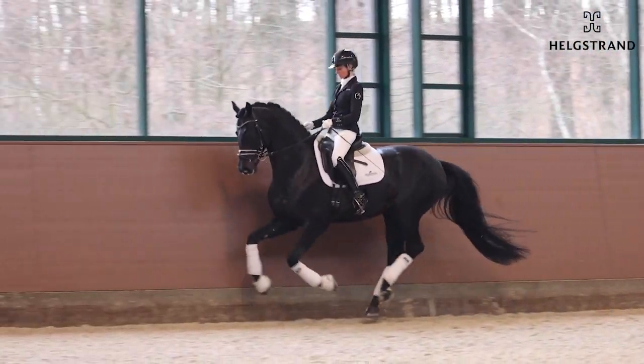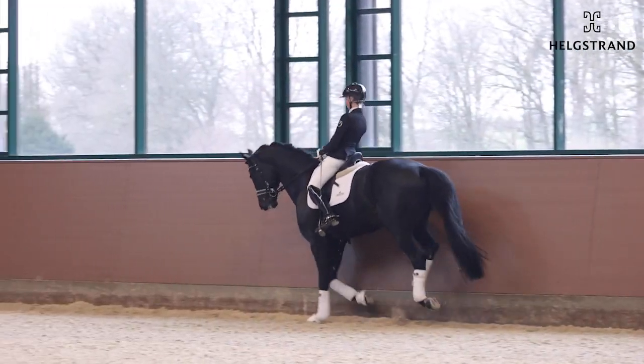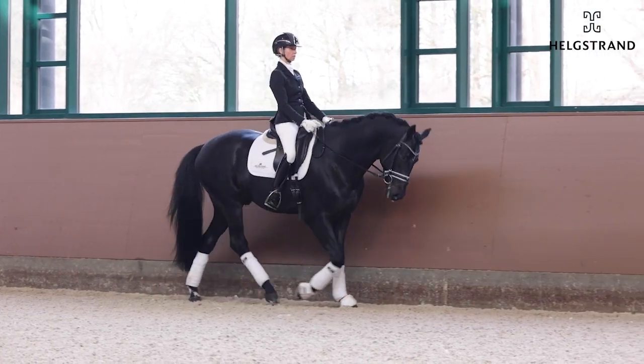Also here to the left, really, really powerful in the canter work as well. Really a complete horse with three top, top, top gaits here.